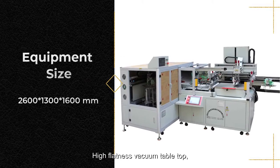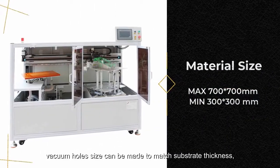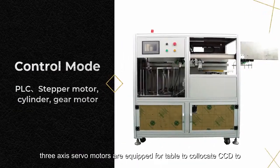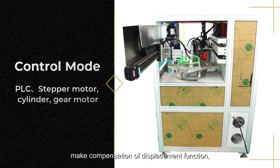High flatness vacuum table top. Vacuum hole size can be made to match substrate thickness. CCD camera detects and auto registers. Three-axis servo motors are equipped for the table to collocate with the CCD to make compensation of displacement function.